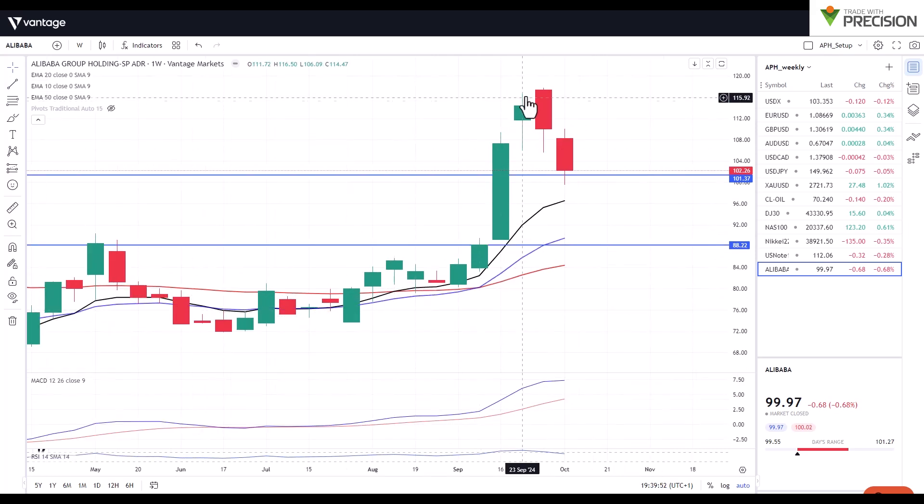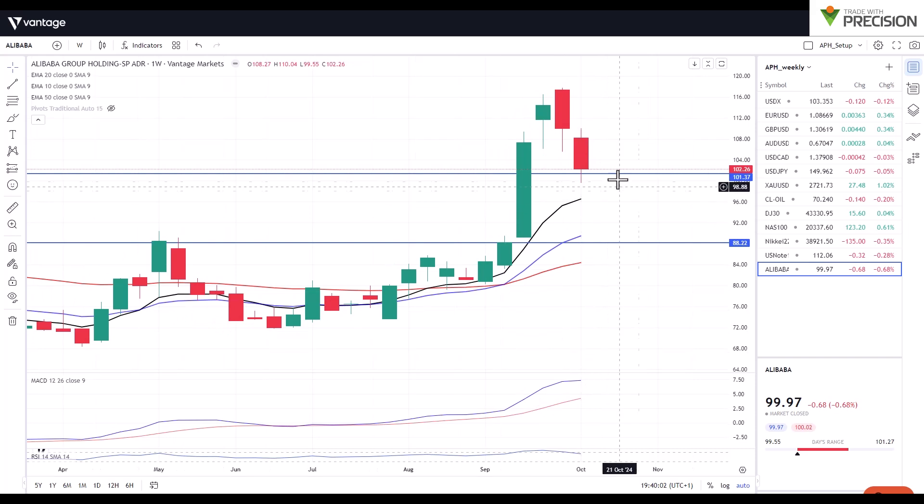Last but not least, I spoke about Alibaba briefly last time — we had a big surge to the upside, we started this correction to the downside, and I'm looking for a potential bullish green candle in the coming week in this area, which would represent the idea that buyers have returned to attempt another leg to the upside. I'll leave you with that — plenty to think about — and I'm looking forward to seeing how the market plays out this week, keeping in mind that in two weeks' time we do have the US elections. Thank you.